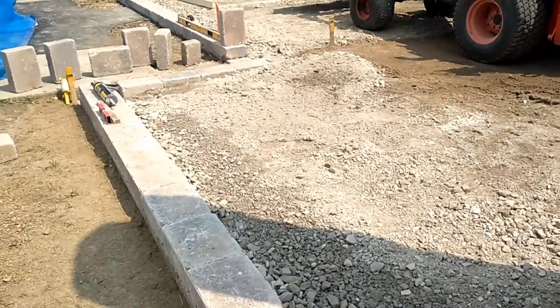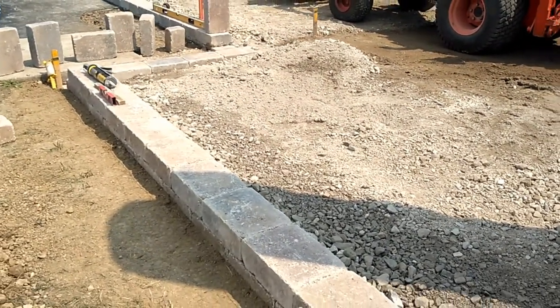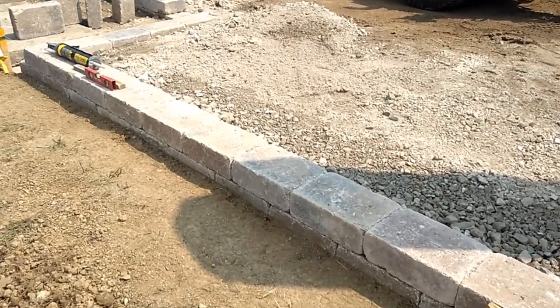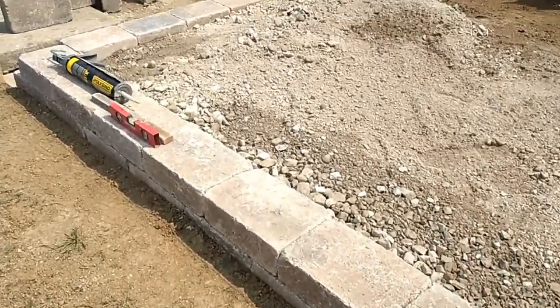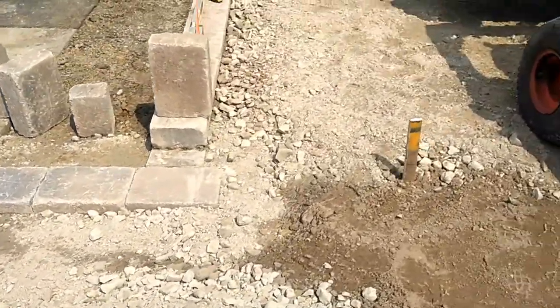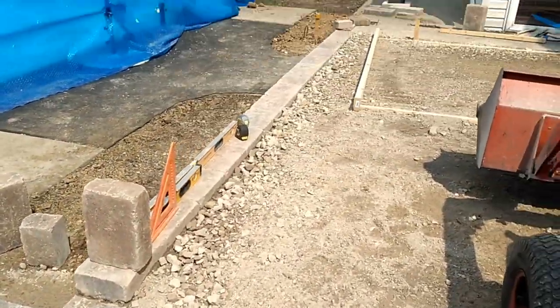We started to backfill the back of the wall because we put glue on there yesterday afternoon, and the glue is already set — that's one benefit of it being 96 degrees. So we've already started to backfill the wall.